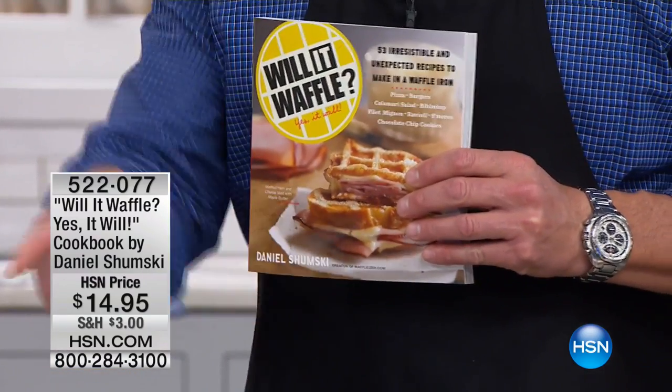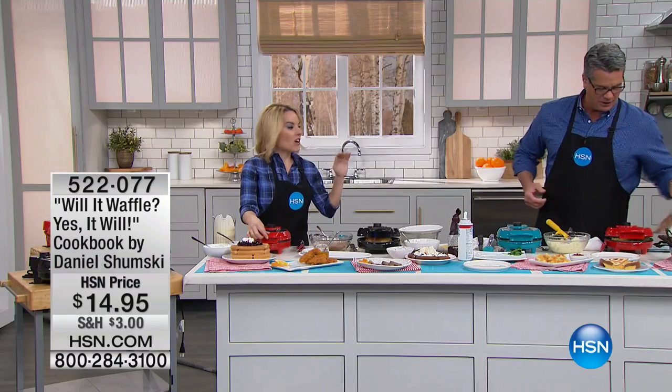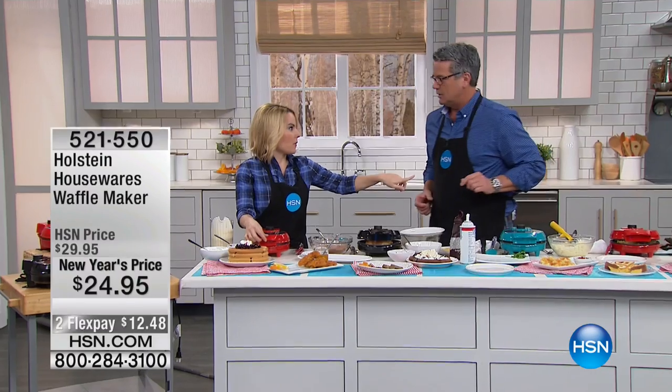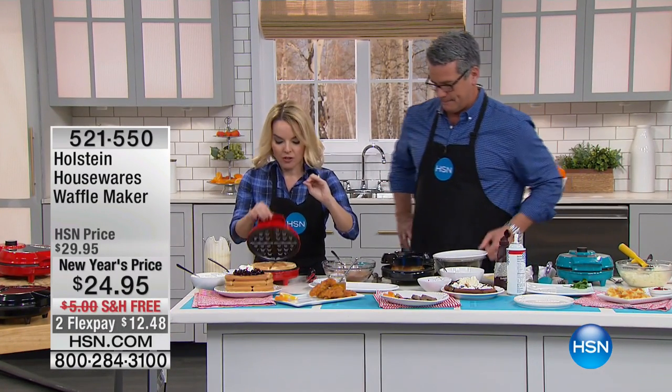How much is this one? It's $14.95 right there. Great book — get this to go along with your waffle maker. That book blew my mind, because the new trend is all about heavy-duty, serious stuff. Anything you can think of, you can put in here.